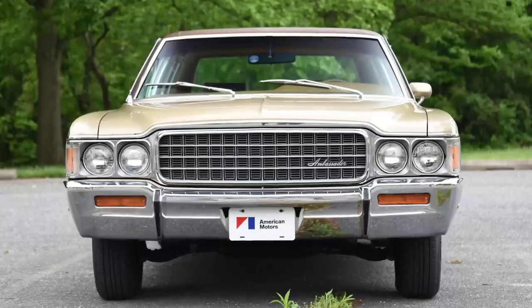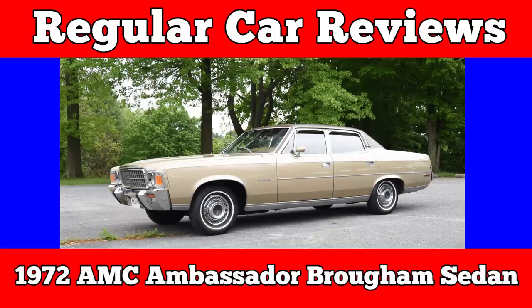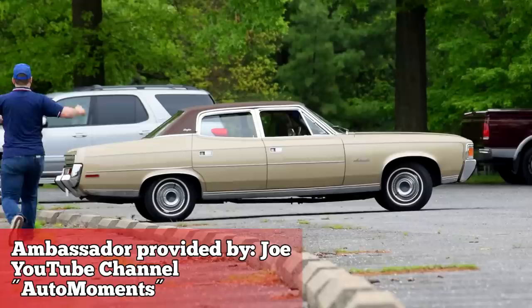1972 AMC Ambassador Sedan. We've reached peak brown. Ambassador from AMC, cubic inches are like 360. There have been other brown cars — Plymouth Horizon, Toyota Celica, and AMC's own Gremlin — but the Ambassador takes brown to a philosophical level.